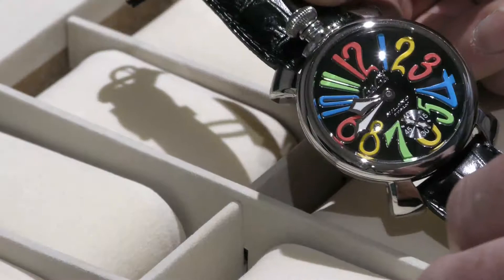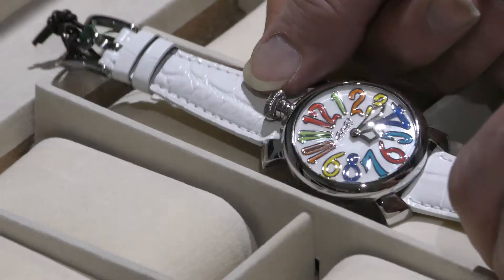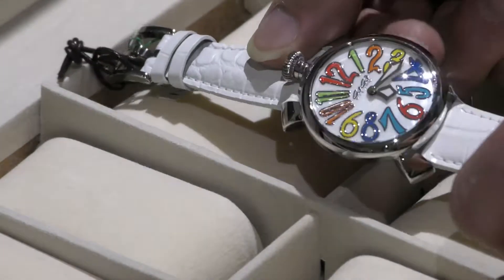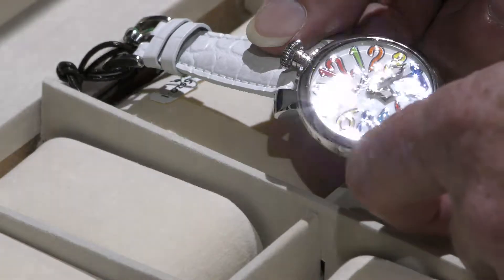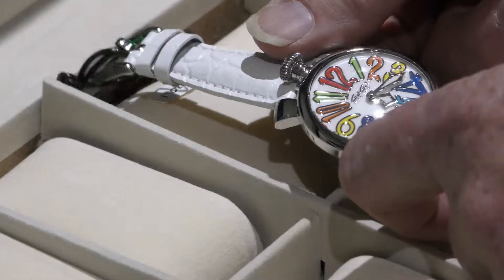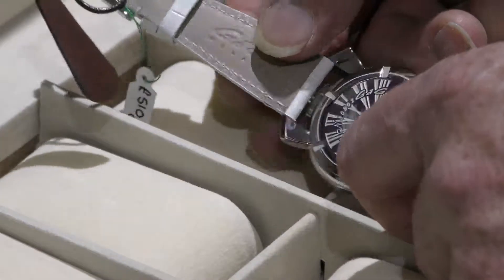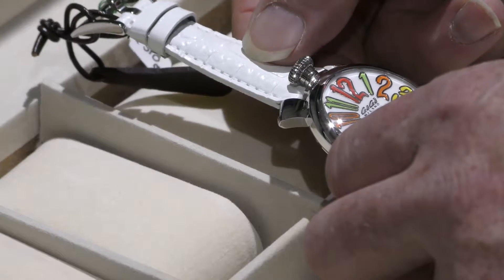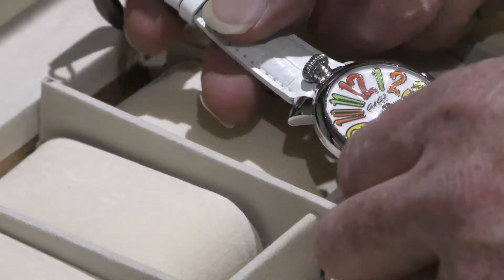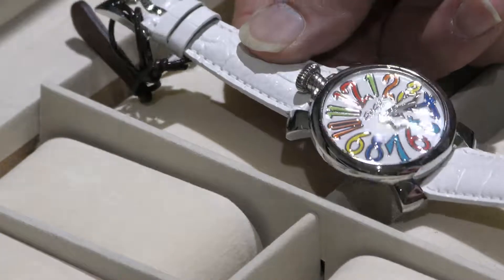Ladies — white strap, white dial with a beautiful sheen, coloured numbers. It's Quartz, so it has a steel case back, means it's going to be very accurate. And such a reasonable price — £510. You'll be the only one wearing this one.